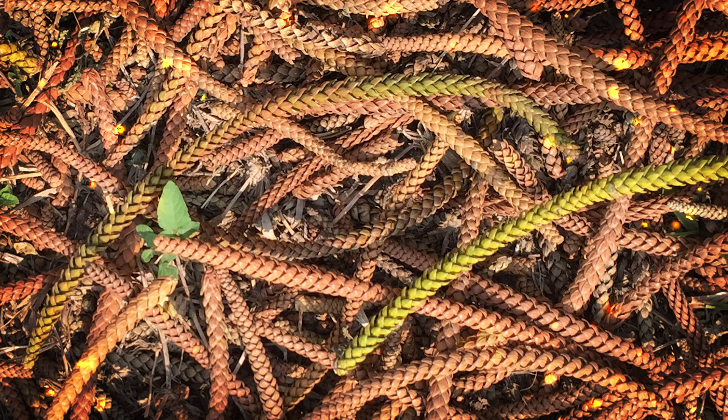In summary, Pinus nigra, the European black pine or Austrian pine, is a versatile coniferous tree native to southeastern Europe and western Asia. It is known for its dark green needles, distinctive cones, and adaptable nature, making it an important tree species for various purposes including timber production and landscaping.